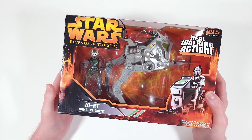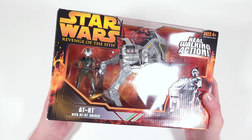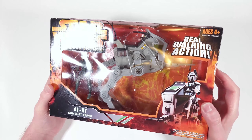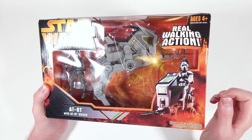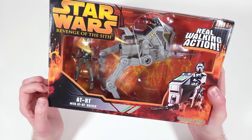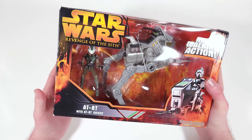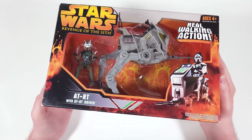Hey guys, today we're going to be looking at a bit of an older set — the Revenge of the Sith toy line ATRT with ATRT driver, and it supposedly has real walking action. Like I said, this is from the 2005 Revenge of the Sith toy line, making this about 17 years old now, which is crazy.